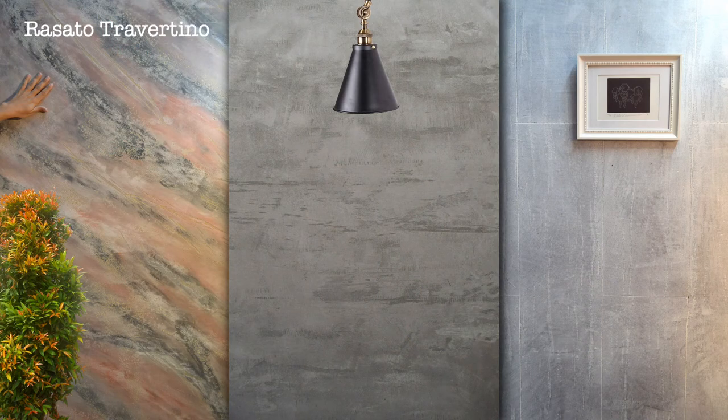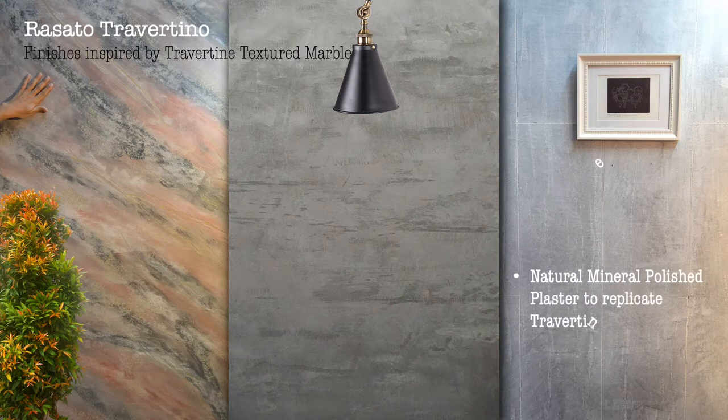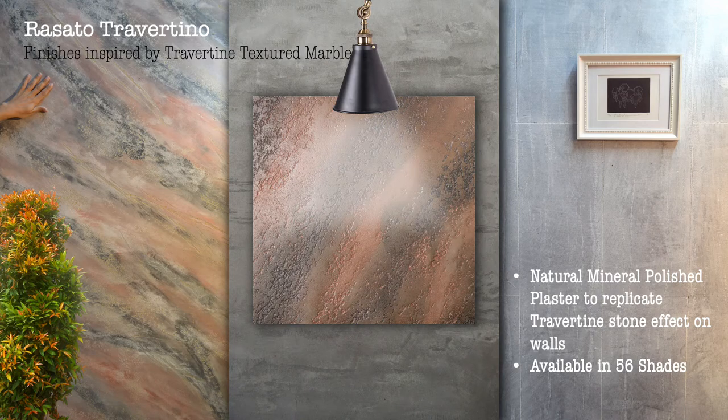Razzata Travertino — finishes inspired by travertine marble. Natural mineral polished plaster to replicate travertine stone effect on walls. Available in 56 shades.